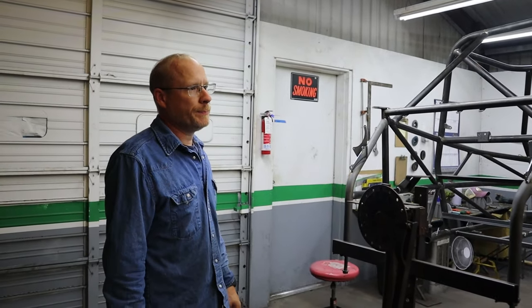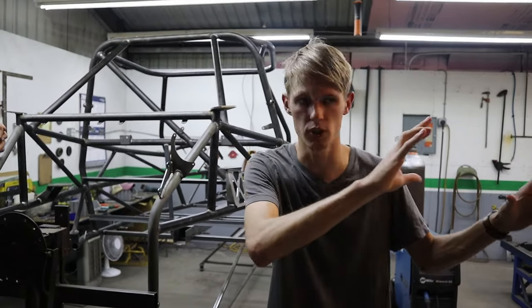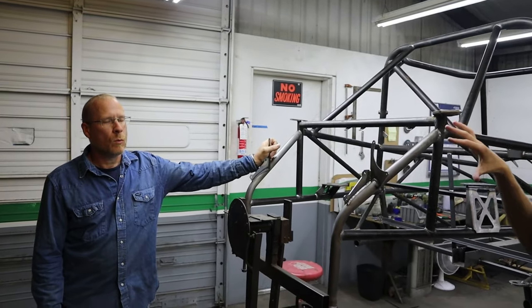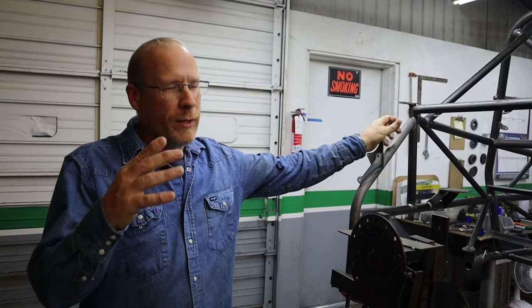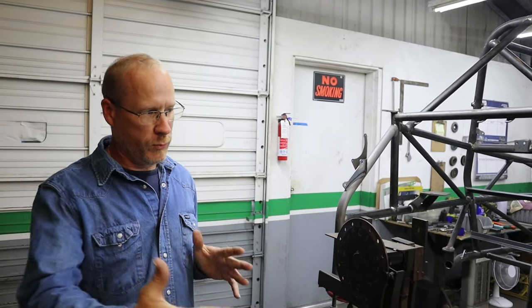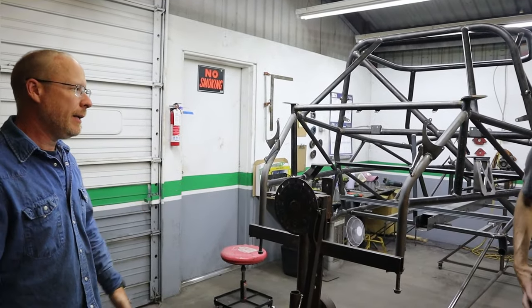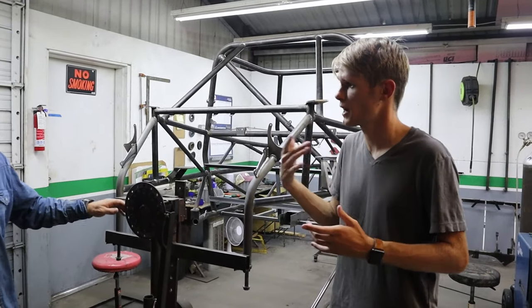As for how long the whole process takes: they spend about a week cutting and bending in bulk to fill the shelves. Then from the time they load the jig until the frame is finished, it's about 12 hours of welding. So roughly a week of prep plus 12 hours of welding time to produce one complete frame.